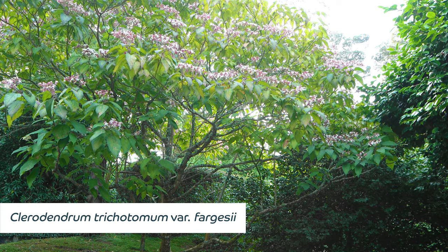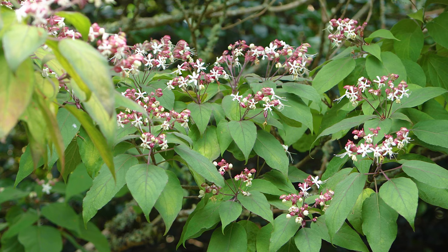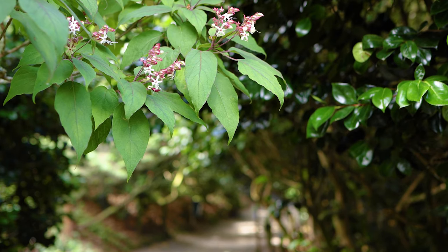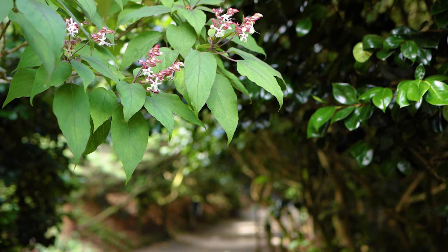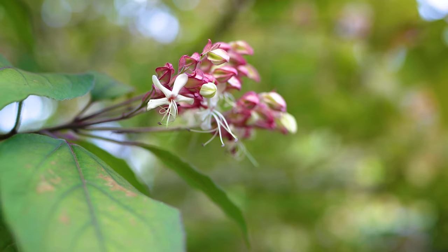Clerodendrum trichotomum var. fargesii is one of those plants that has a lot going for it. It has wonderfully scented white flowers at this time of year leading through into September, and is later followed by blue seed pods. It can be seen flowering in various locations around the garden, in particular around the azalea bank, down along the beach path, and around the koi pool.